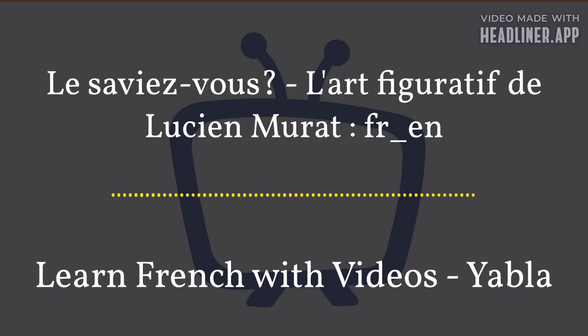Video provided by Yabla. Learn a language with authentic video content. Visit us online at yabla.com or search the App Store for Yabla. Our full-featured video player is designed specifically for language learners and includes dual-language subtitles, integrated dictionaries, slow play, caption-by-caption navigation, and more.